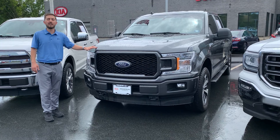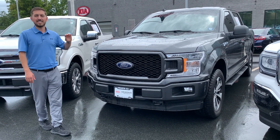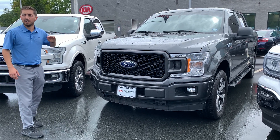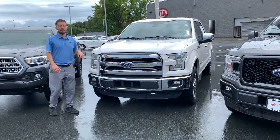Beside it, we've got a 2020 Ford F-150 with less than 10,000 miles. This thing has a nice big touchscreen display with your backup camera, trailer hitch. It's a super crew as well, so lots of passenger room.